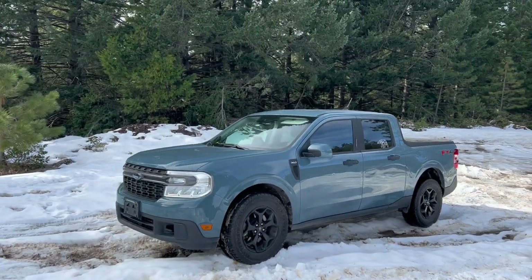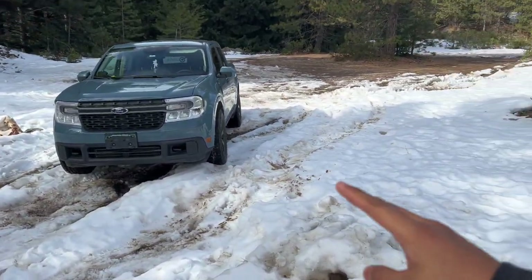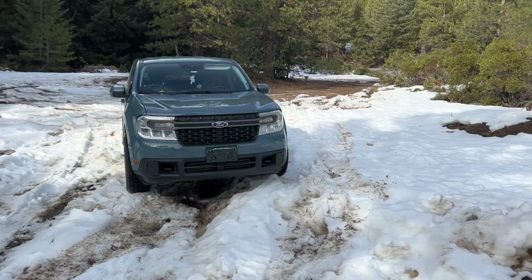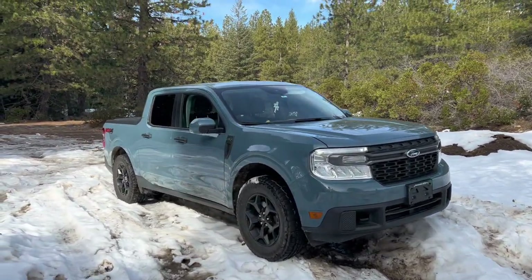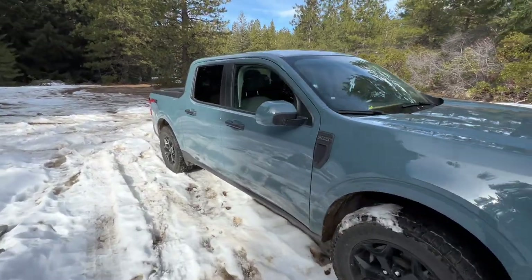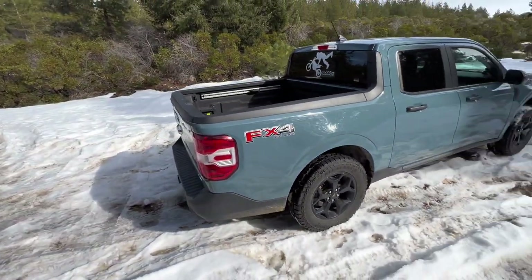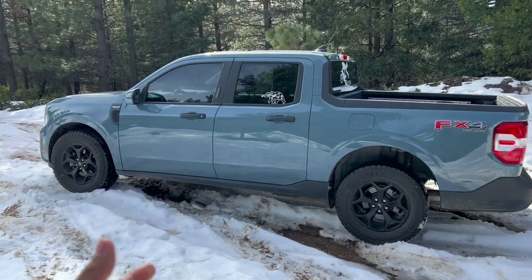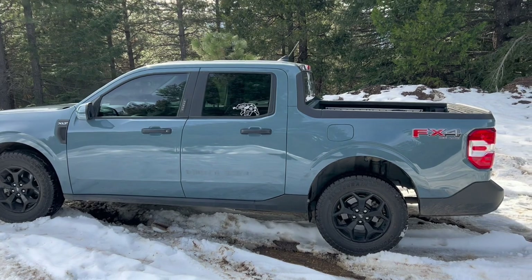I've taken this truck everywhere — all over the U.S. and probably Canada now, through thick and thin. I've got a couple flat tires but that's the tire's fault, not the truck. I'd say this truck is very well tested. A lot of people said I was hurting the truck, but I was really just trying to figure out what it's capable of — for you guys and for myself. It's always good to know your vehicle's limits.